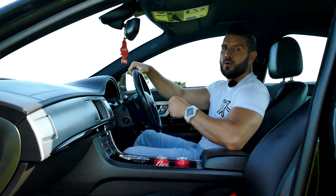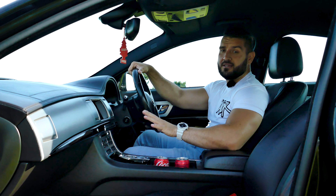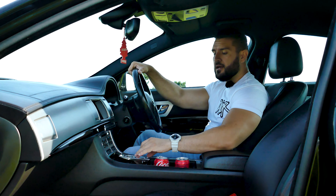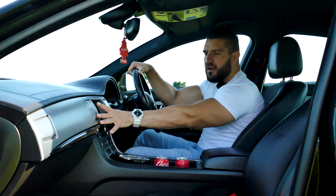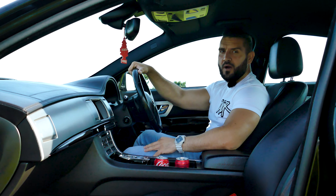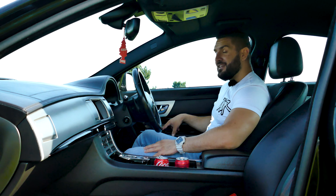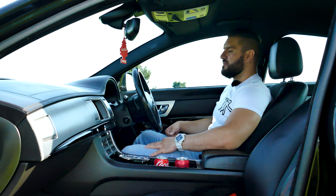The sound system is not Bowers and Wilkins or Meridian — it's a standard one — but it sounds incredible. There is no cheap plastic to be found in this car. One very cool feature is that when you start the car the gear shifter pops up, and when you turn on the heating or cooling, the air vents rise up out of the dashboard where they are hidden. The window controls on the door sides have a beautiful aluminium pattern that actually looks better than what you'd find in a Range Rover.